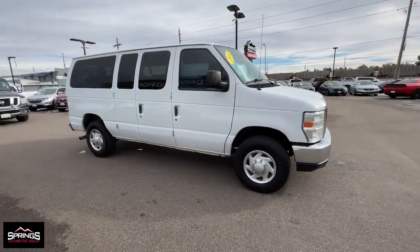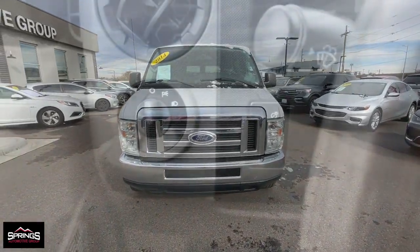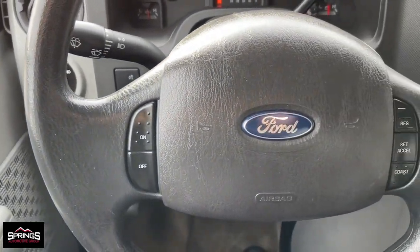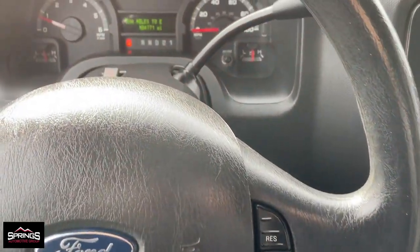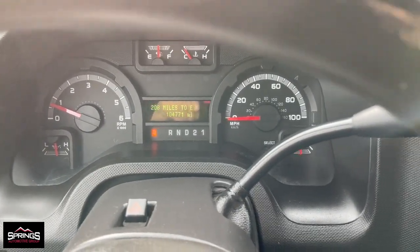The following are some of this vehicle's highlighted options: keyless entry, backup camera, third-row seat, steering wheel audio controls, electronic stability control, traction control, intermittent wipers, tire pressure monitoring system, adjustable steering wheel, and automatic headlights.